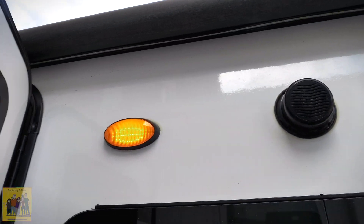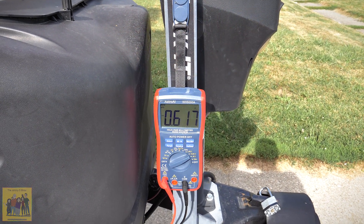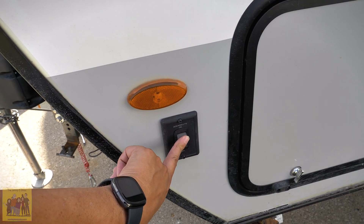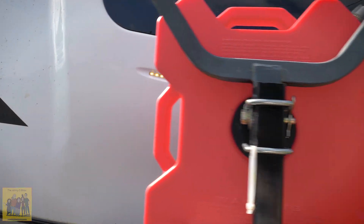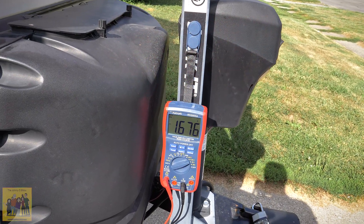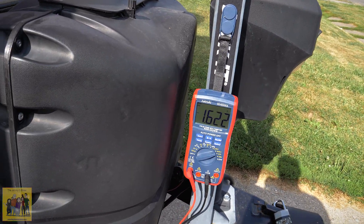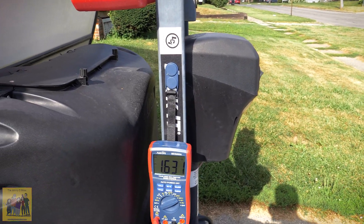The porch light uses about 300 milliamps, or 0.3 amps. The docking lights — mine will be different than anyone else's because I also have it powering extra lights I added in the basement area. Mine reads about 1.3 to 1.4 amps, but for a normal user without extra lights inside, you'd probably be looking at around 10 watts.